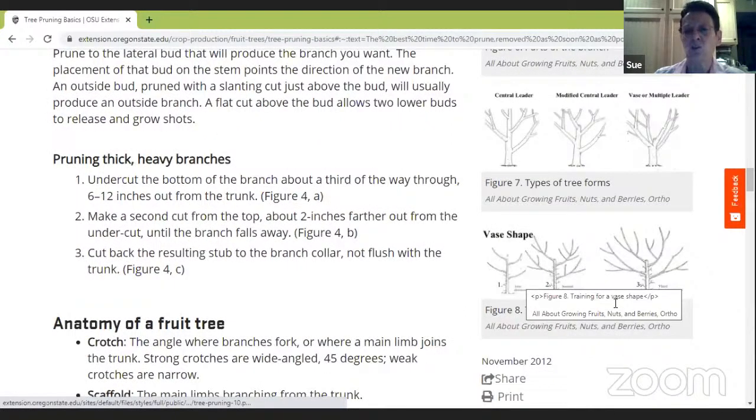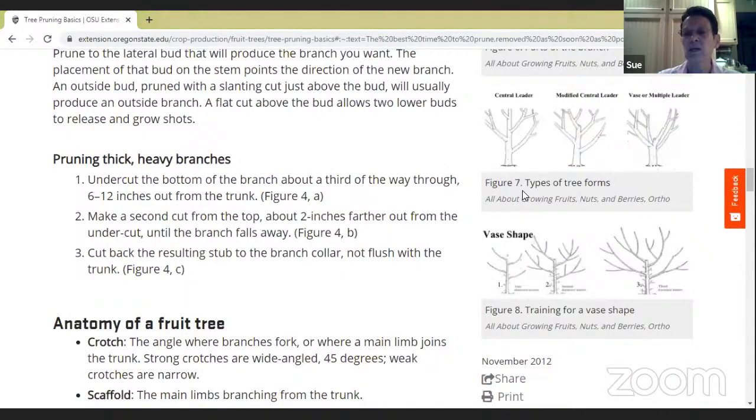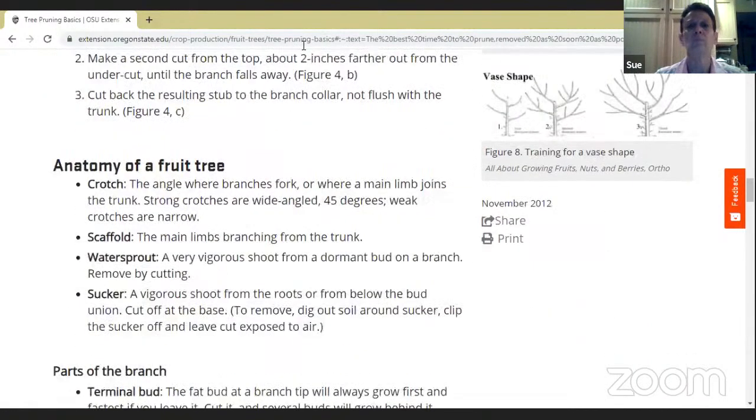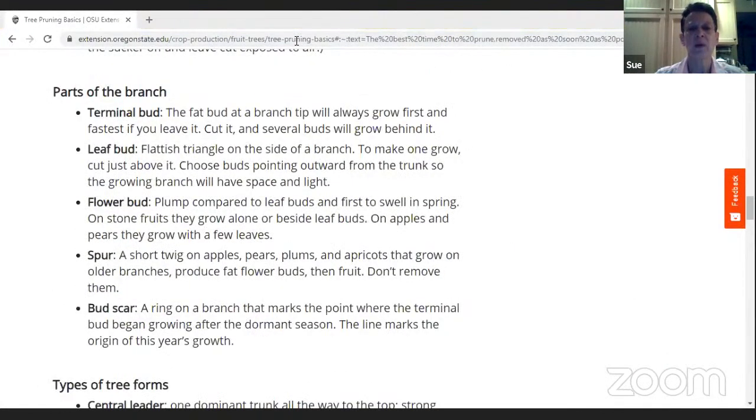Most of my trees are vase-shaped, which is also called the multiple leader — the trunk only goes up so far, and then branches come out. I have a couple that are more of a modified central leader shape. There's no right or wrong; it depends on your tree, but I like the vase or modified shape because it opens up the center of the tree to sunlight and airflow. I always try to clean out the center of the tree when I'm pruning.